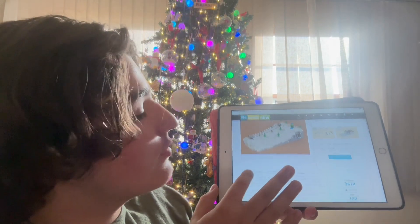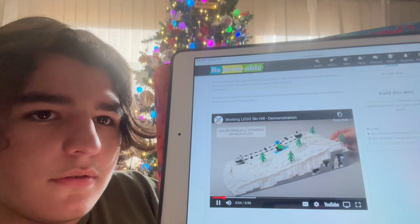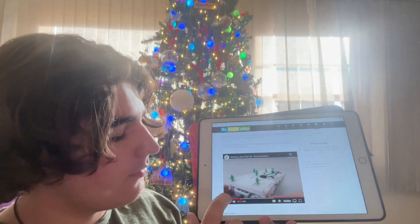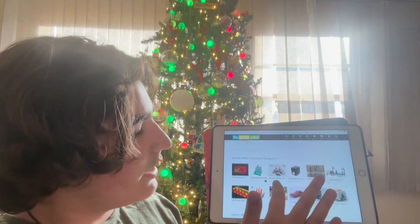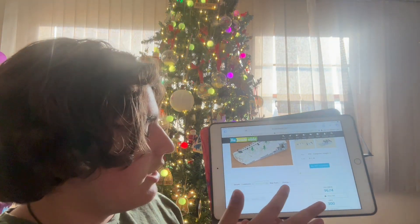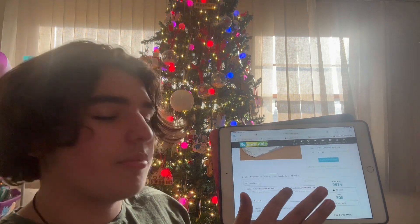I can't tell if this is going to be backwards when you guys watch this or not. There are some details and here is how it works. And then there are some more made by the same person, and then ones that are similar. At the top there are also some comments by people who made the MOC. There is an inventory — here are all the parts — and you can also add it onto a BrickLink wishlist, which is what I have been doing.